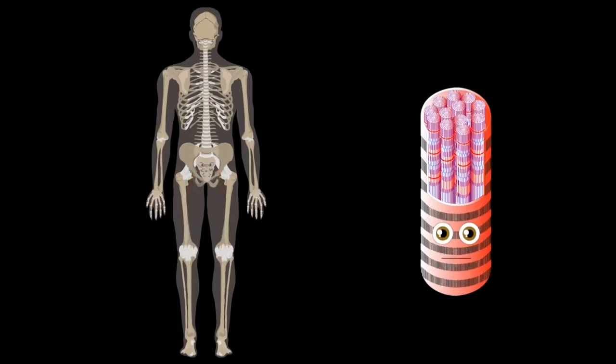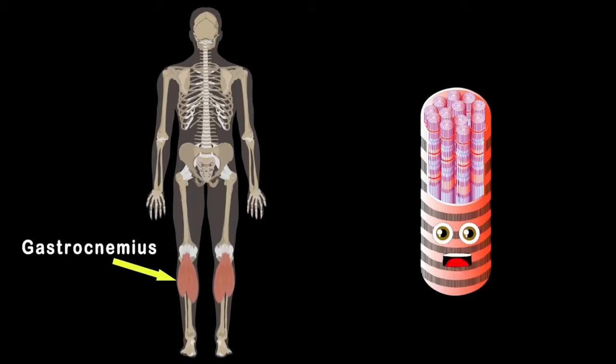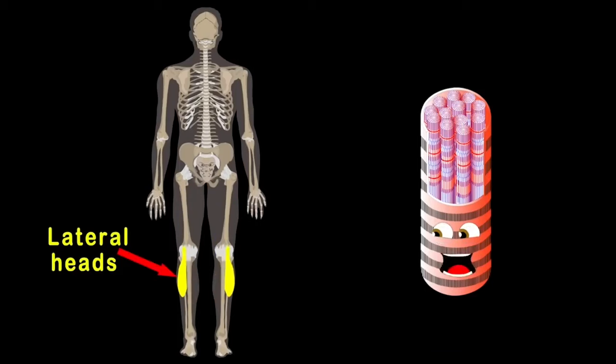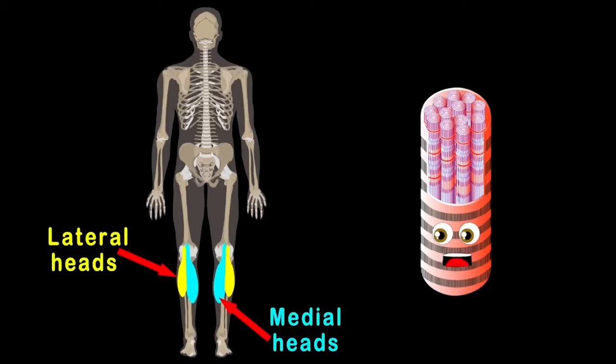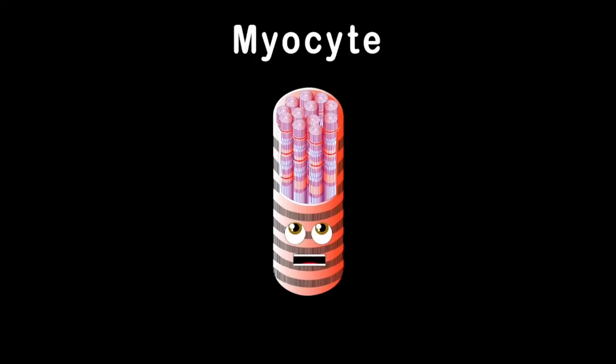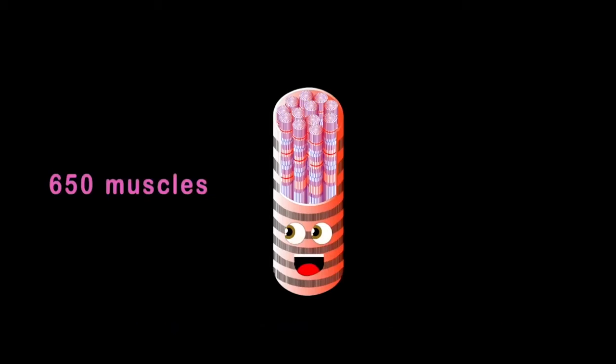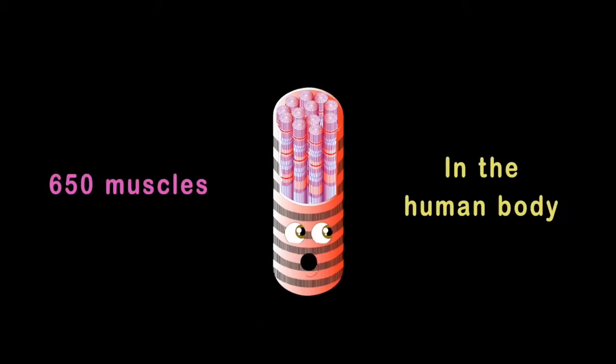The gastrocnemius, also known as the calf, is made of the lateral and medial heads — two halves. Take care of your muscles because they're all made of myocytes. I am a myocyte — your muscles are made up of me, some 650 muscles in the human body.